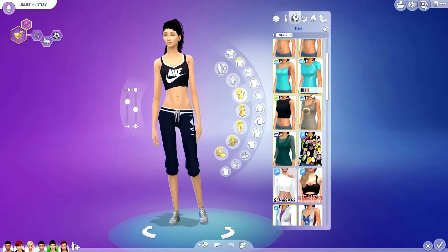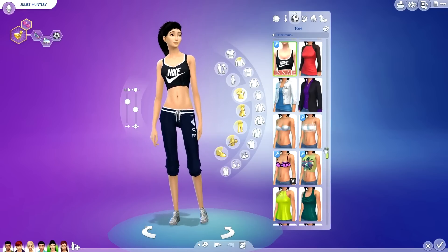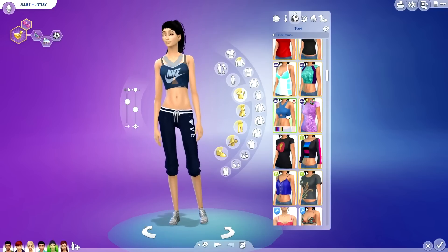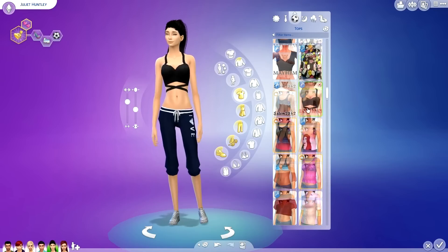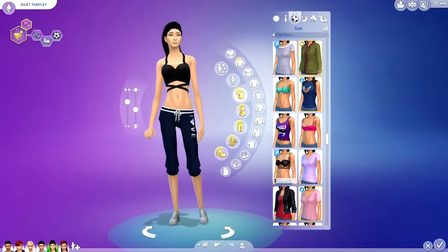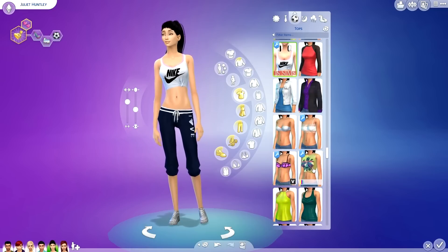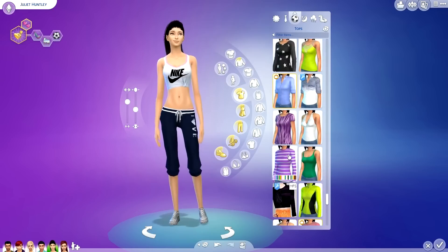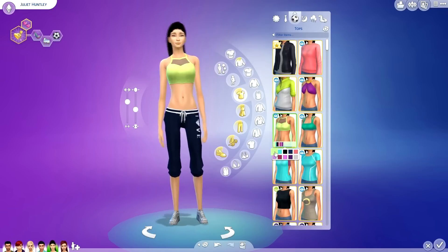For her athletic wear, I went with this Puma set that I found — I think I found it on the Sims Resource. Unfortunately I don't have links for all the CC for you guys. I wish I had started from the beginning keeping links so you could get all of it, but unfortunately that's something I'm very ashamed of. I wish I could just give you guys my CC folder, but I can't.